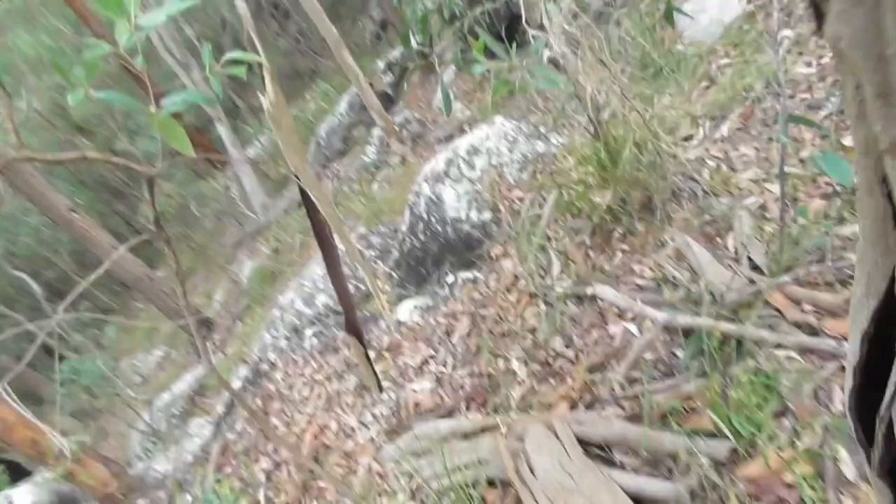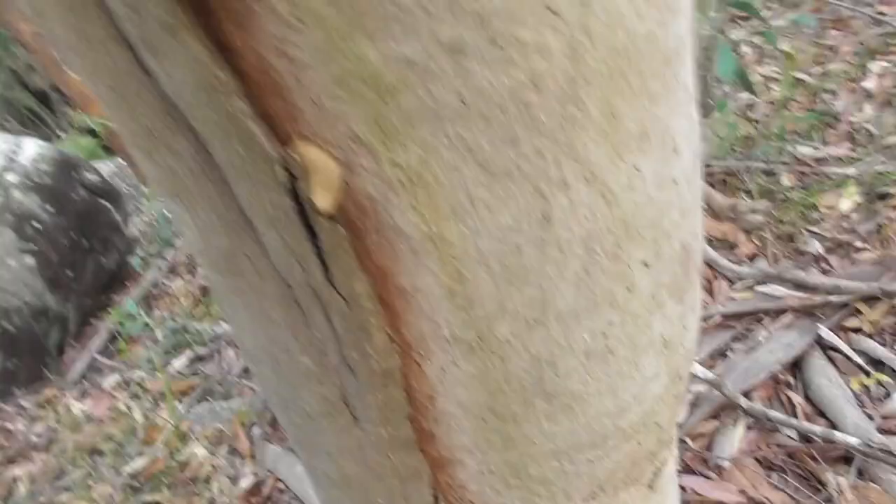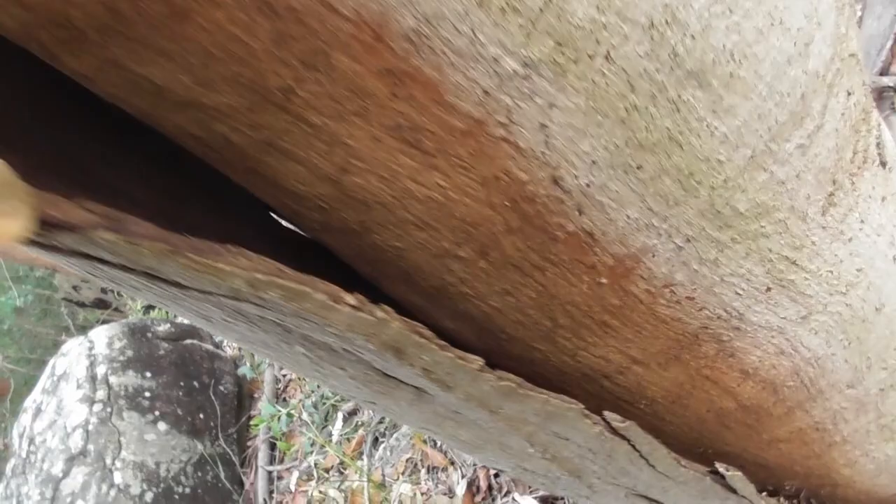There's something moving under there — I think it's a gecko. It has four legs and a tail, so I think I can rule out huntsmen. Yeah, it is a gecko. I don't think there's anything else in there either. I could take a deeper look, but I'd prefer not to rip the bark piece off the tree entirely.